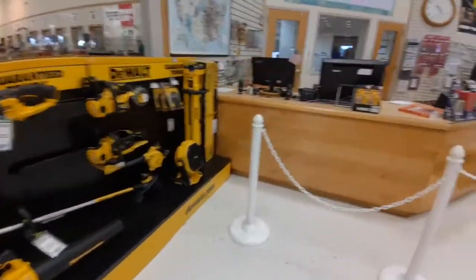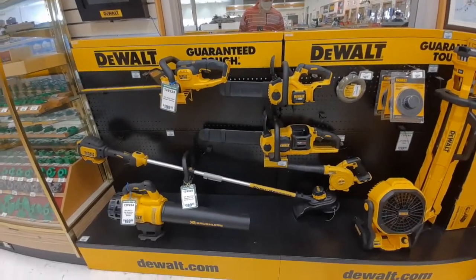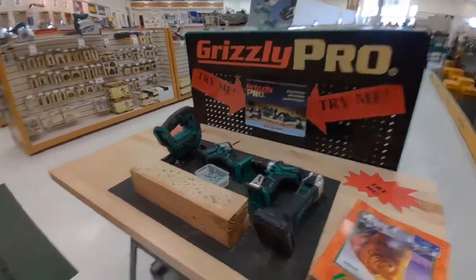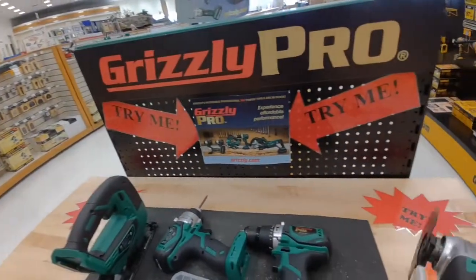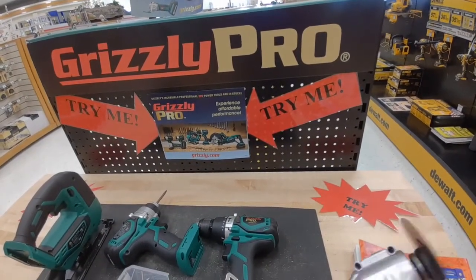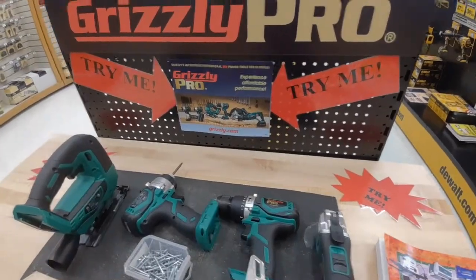We've got shaper bits — you're not going to find a lot of stores with shaper bits in stock. You could walk in and walk out with a handful of shaper bits you need if you have a shaper. There's also a little hands-on demo with their cordless power tool line, but like I said before, I think this is kind of just a meh sort of tool.